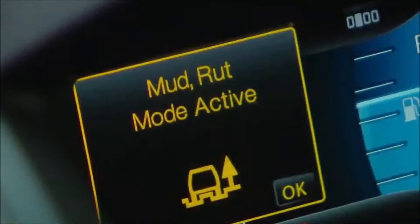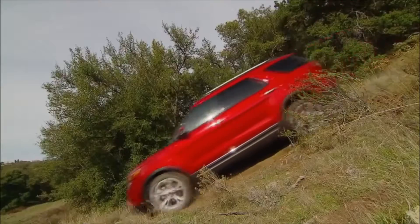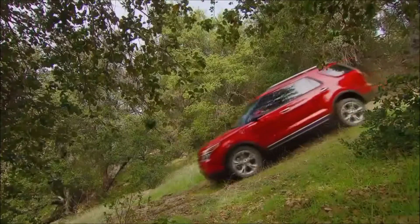What really separates the Explorer is its off-road capability. Much like Land Rover, Ford offers what they call Terrain Management, which allows you, at the switch of a dial, to adapt the car to mud, sand, or snow. In addition, this comes with hill descent control, so adventures are welcomed in the Explorer.